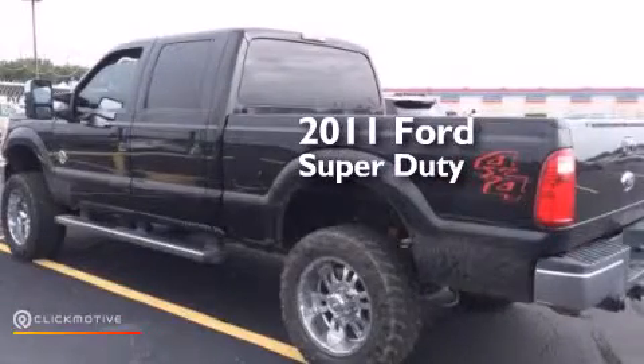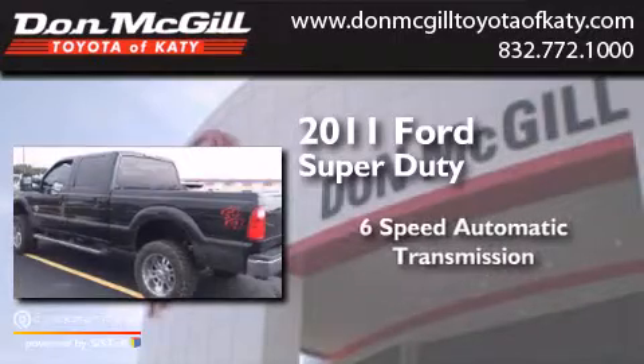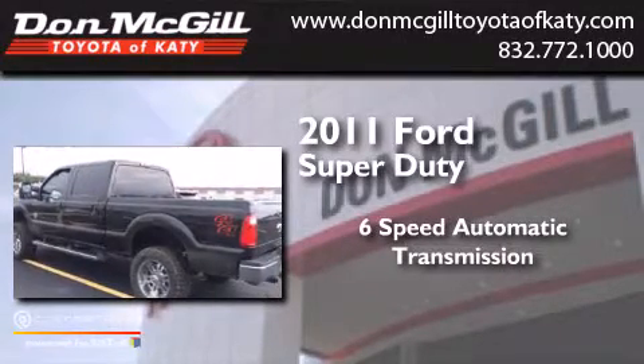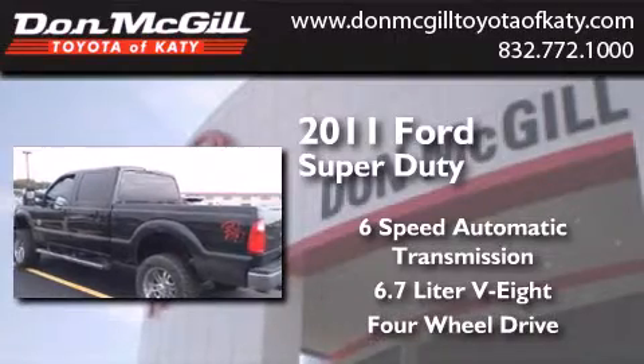This is a 2011 Ford Super Duty. This truck has a six-speed automatic transmission, a 6.7 liter V8, and the added capability of four-wheel drive.